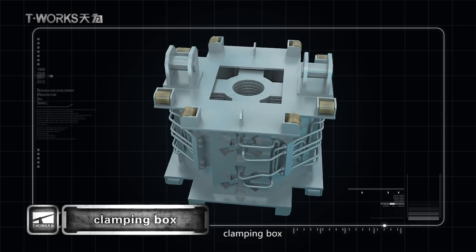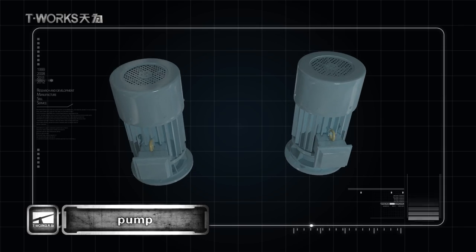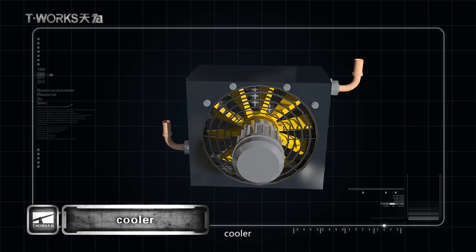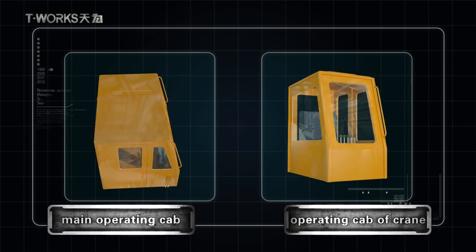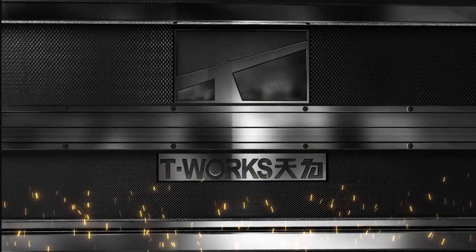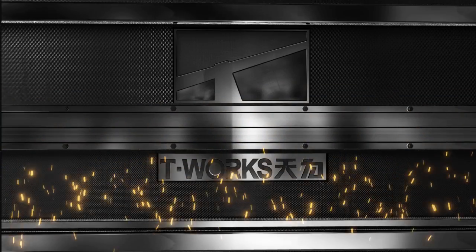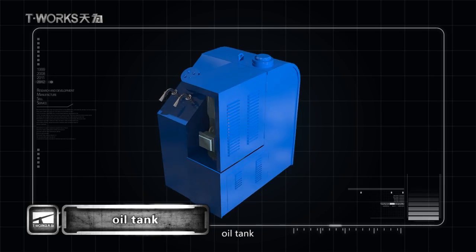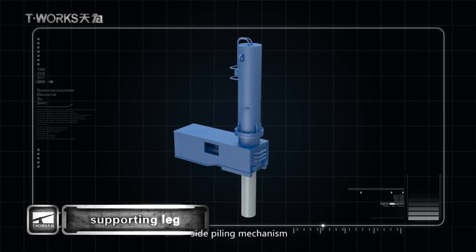Additional components include clamping blocks, pop, counterweight, operating cadre for piling and carrier, oil tank, supporting net, and side parting mechanism.